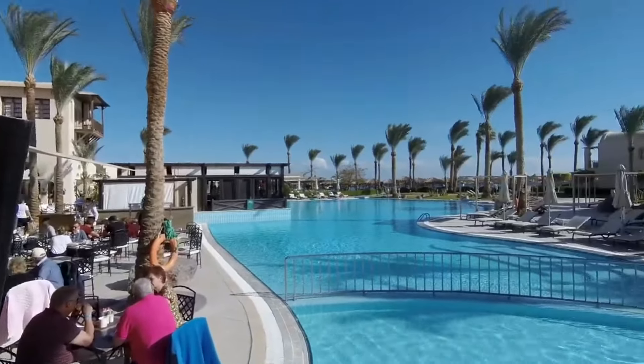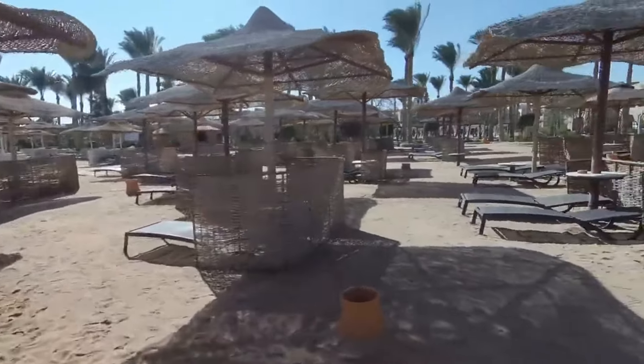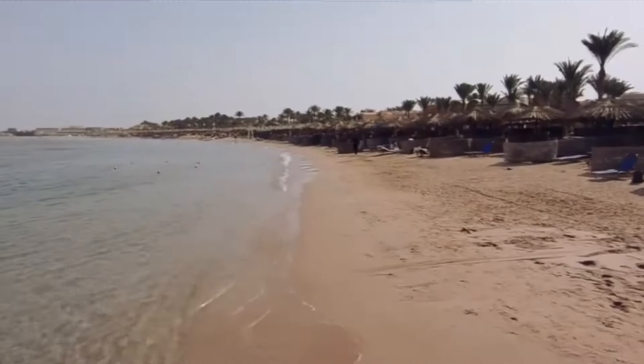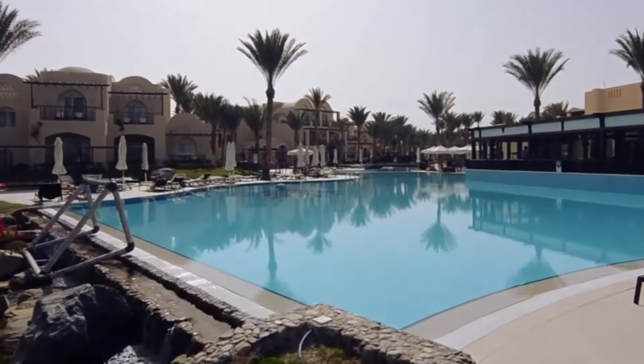If you need something other than sun and sand, the diving center provides snorkeling and diving trips to the underwater sites of the Red Sea, and a shuttle service regularly zips the three kilometers to the aqua park of Makati Waterworld.